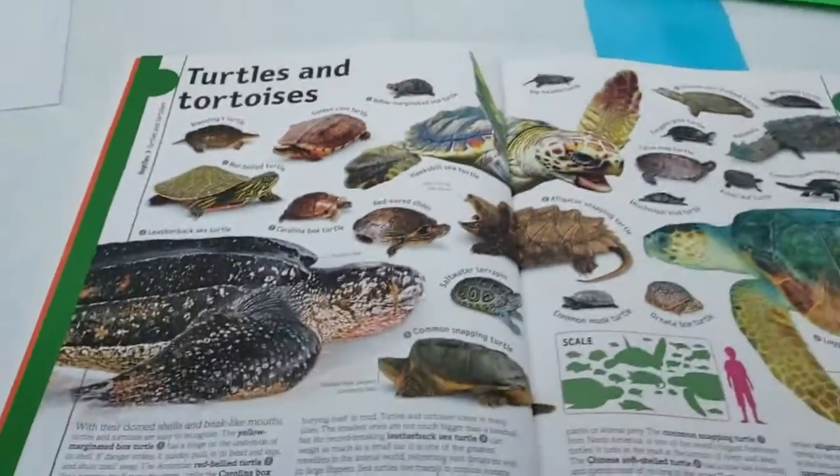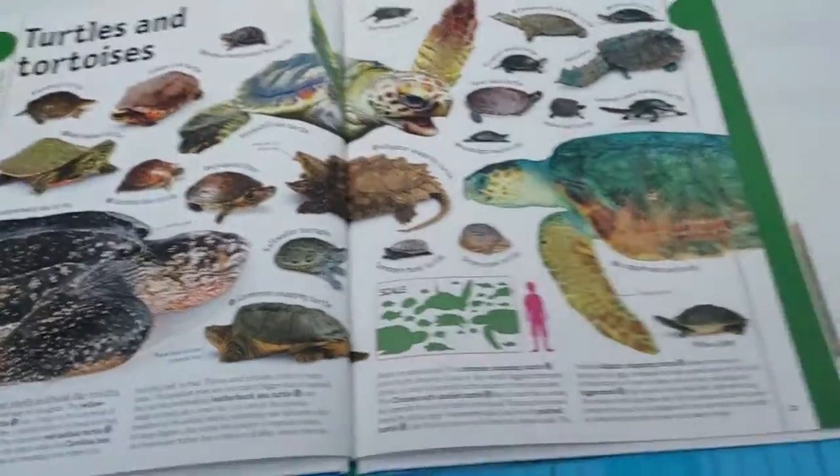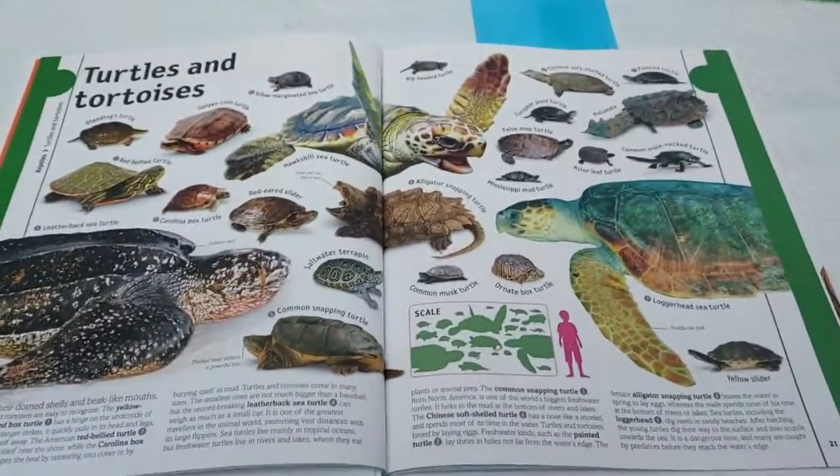Now I want to show you our lovely book, because reptiles are classed as turtles, snakes, lizards, and crocodiles. So have a look here - these are our turtles and tortoises, and these are reptiles.